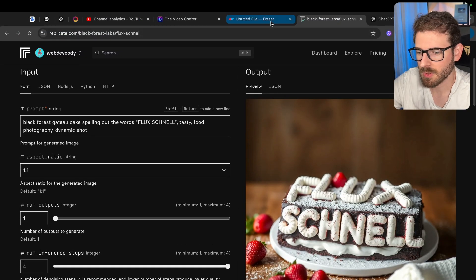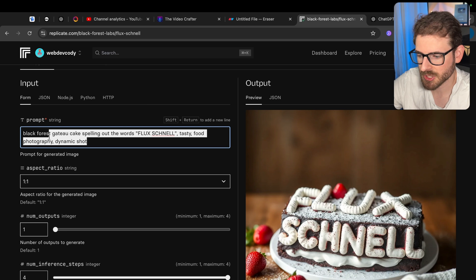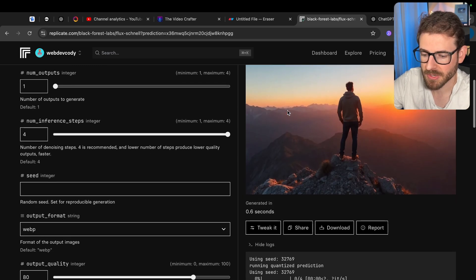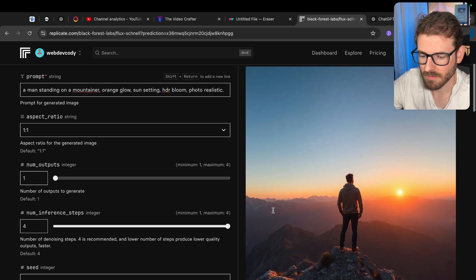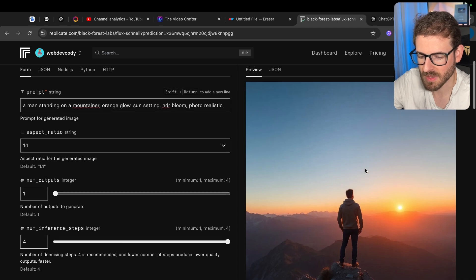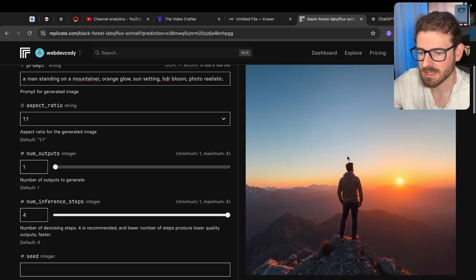So, AI slop — images are no longer sloppy in my opinion. Just to show you, I'm going to say: a man standing on a mountain, orange glow, sun setting, HDR bloom, photo realistic. That generated in 0.6 seconds, and if you look at this image you could probably not even tell it's AI generated. The face looks a little cartoonish which might be the giveaway, but to me this is not slop — this is actually pretty mind-blowing.